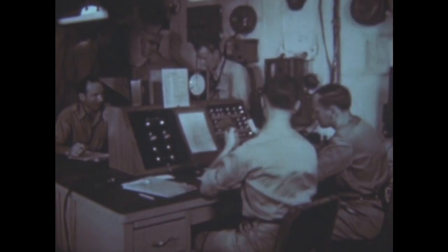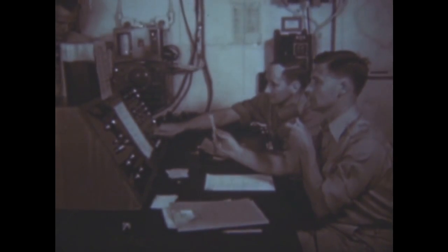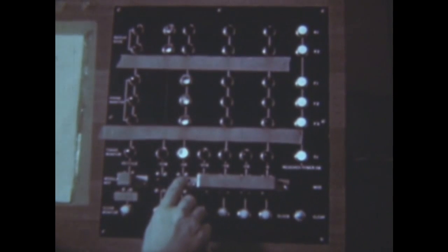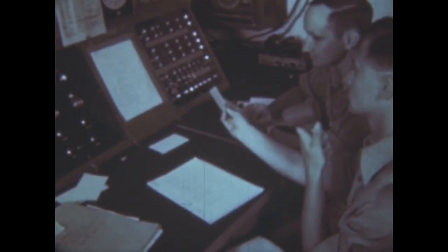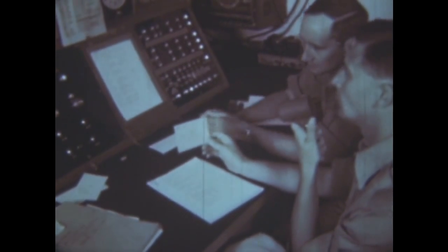H-hour minus two minutes is broadcast from the ship and all hands stand by, sitting at the central console switchboard with a microphone is Dr. Ernest Titterton, assistant to Dr. Holloway. As he announces H-hour minus 30 seconds, Dr. Holloway throws the 30-second switch.